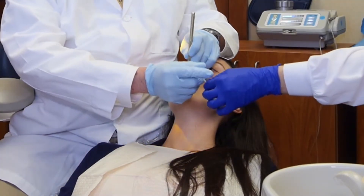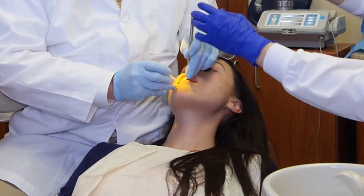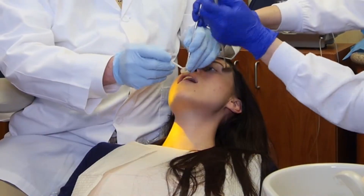Biomimetic dentistry is an advanced form of adhesive dentistry, which allows the tooth to be conserved. We're able to preserve tooth structure and the vitality of the tooth. This reduces the need for root canal treatment and also reduces the need for teeth to be cut down for crowns and other fillings of traditional dentistry.